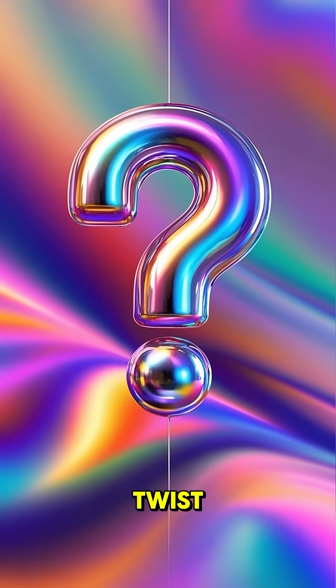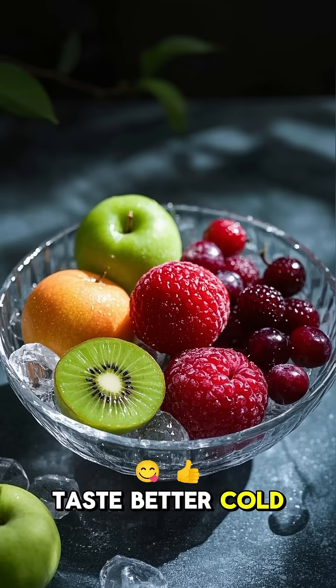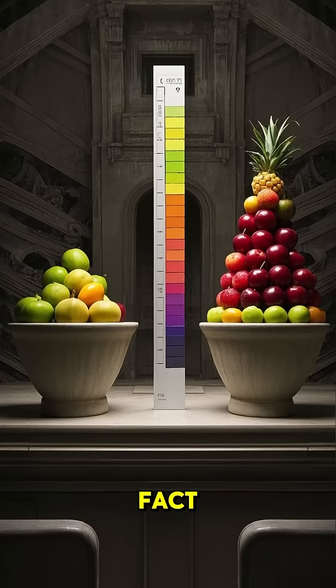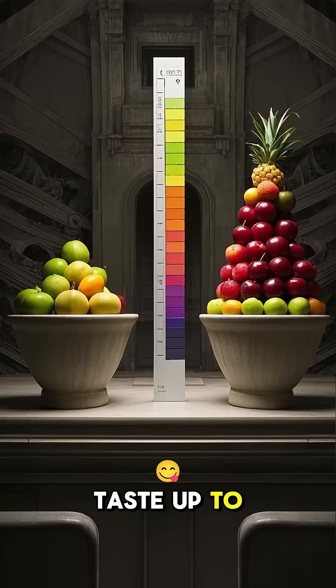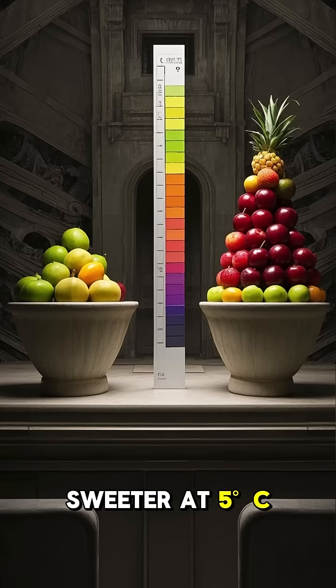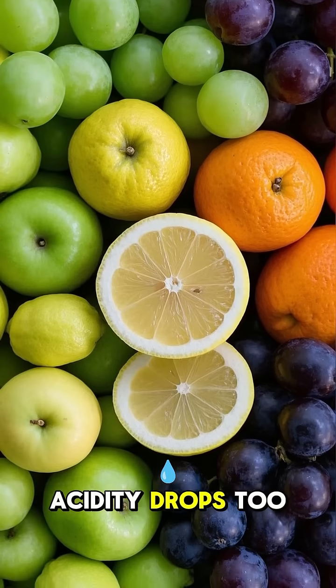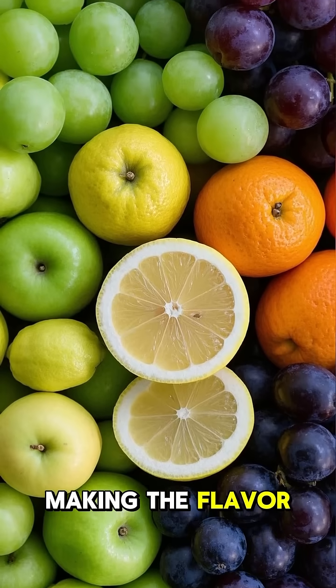Now, here's a twist. Most fruits do taste better cold. Lower temps bring out sweetness. In fact, most fruits can taste up to 20% sweeter at 5°C than at 30°C. Acidity drops too, making the flavor smoother.